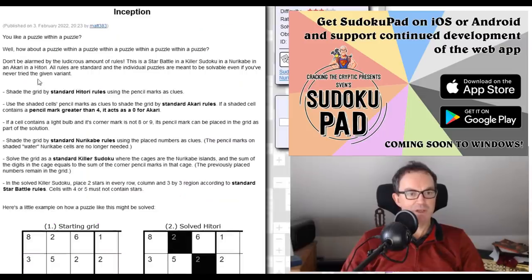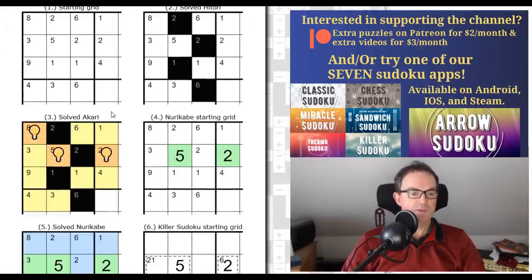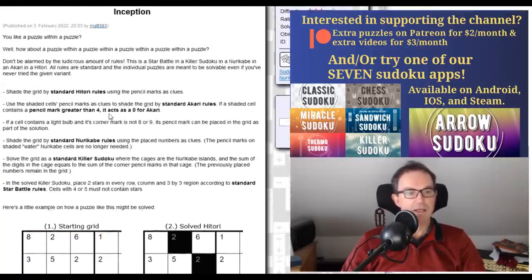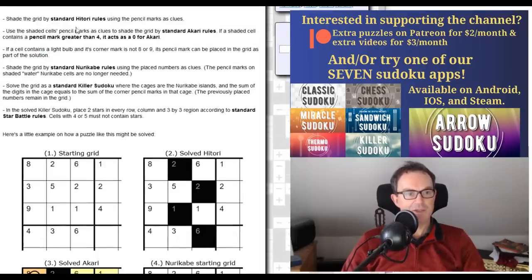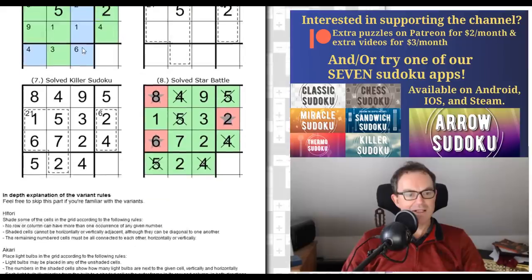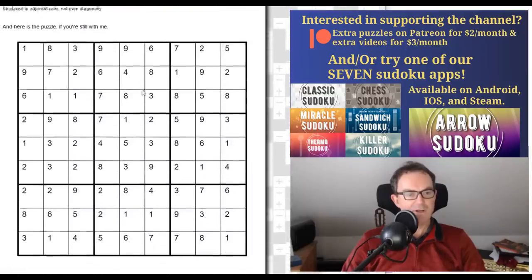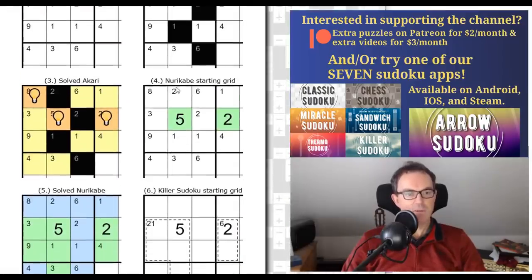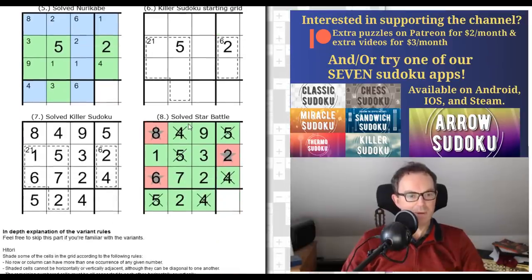I am going to have a go at this puzzle for the channel. This is called Inception, and it's by Matius Martinka. I asked yesterday in the video whether there was any interest in seeing an attempt at this puzzle, because I wanted to do it — I was going to do it privately anyway, because it's such a remarkable idea. Effectively, you have to solve this grid first as a Hitori puzzle, then as an Akari puzzle, then as a Nurikabi puzzle, then as a killer Sudoku, and then as a star battle.